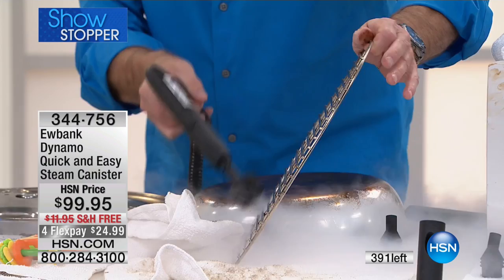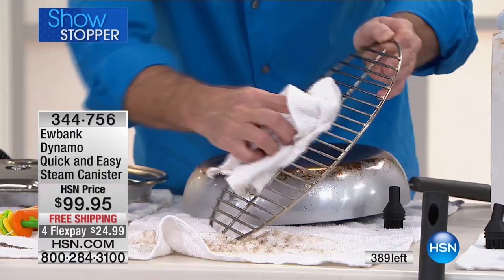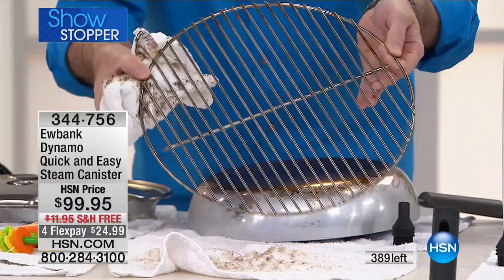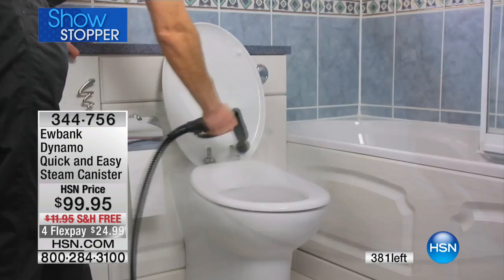The average cleaning product at a supermarket will cost you five to seven dollars per canister. This is H2O — the power of H2O — with 1500 watts of power, a 50 fluid ounce capacity, and 45 minutes of runtime. No chlorines, no bleaches, no ammonias, no toxic chemicals, no well-ventilated areas required, safe around pets, family, and plants.